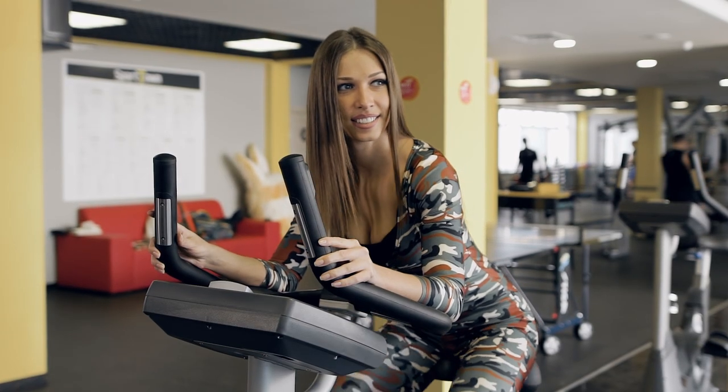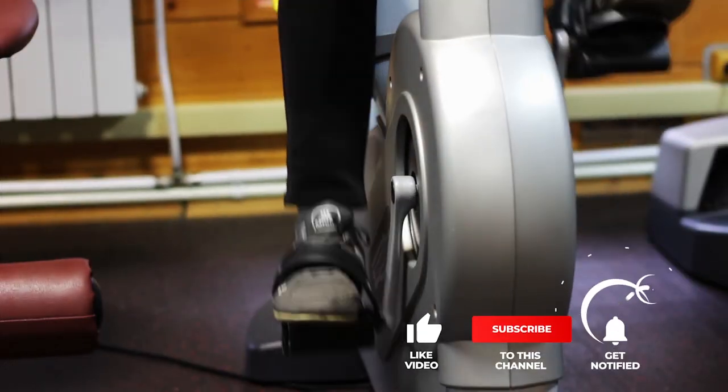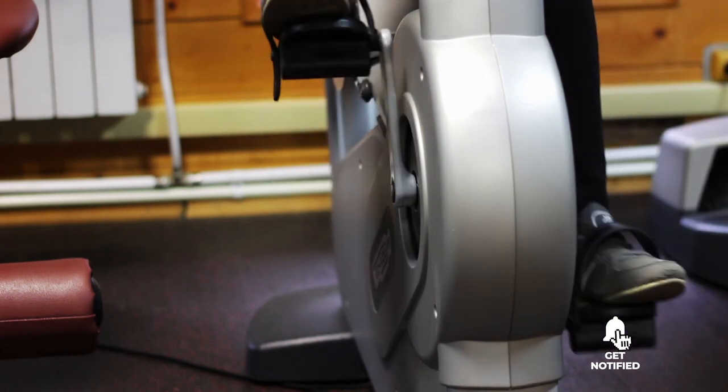Still haven't found a recumbent bike that meets your needs? Well, keep watching because we have more lined up for you. If this is your first time visiting our channel, be sure to subscribe and hit the bell icon to receive notifications of our next videos.